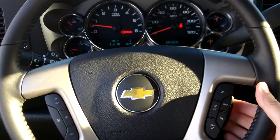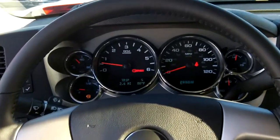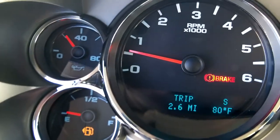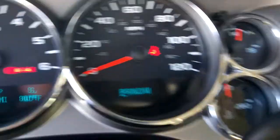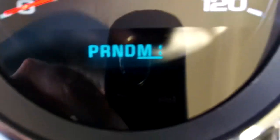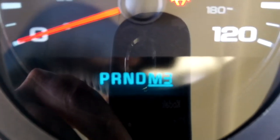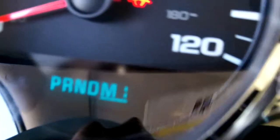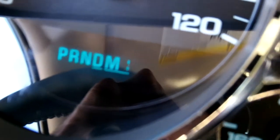You've got the steering wheel controls for your stereo. Looking at the gauges, when you're in manual mode you do have the sequential shift mode on the gear shift — M1, two, three, four, five, six — so you can manually shift through the transmission.